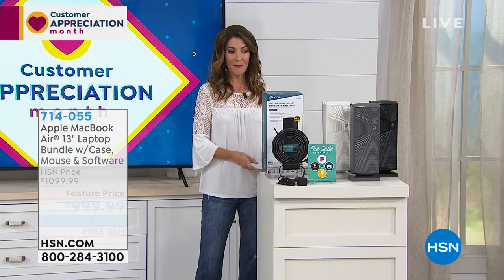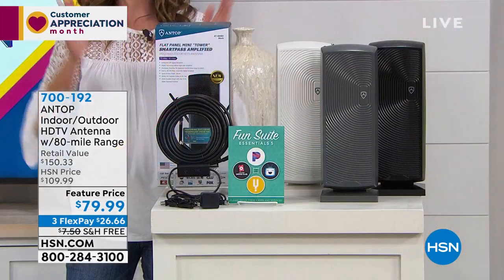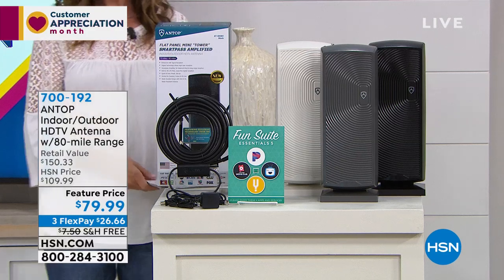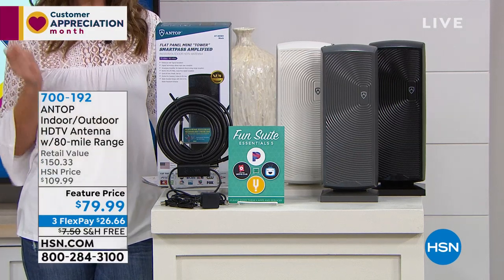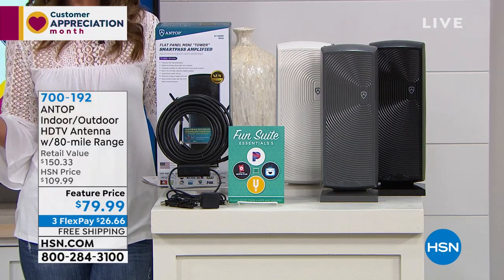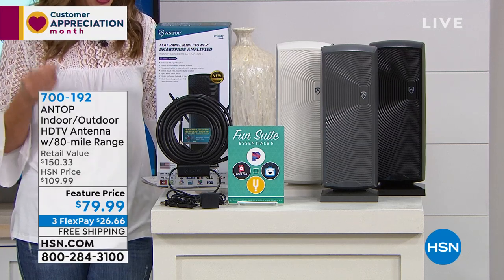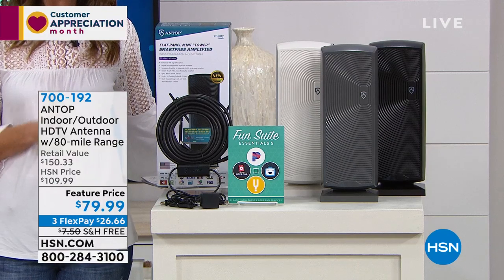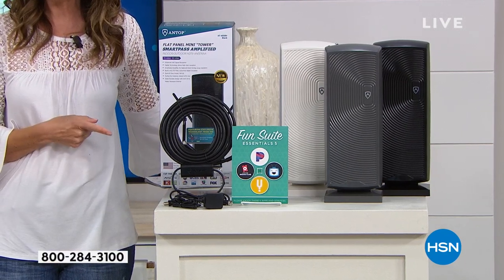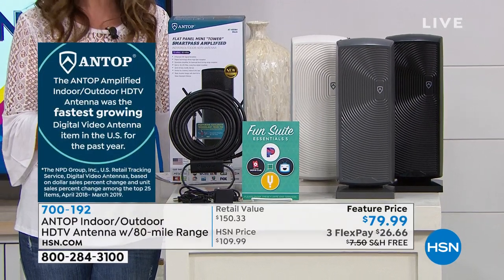Here's something that just debuted yesterday and everyone was talking about it — the Antop antenna. I'd love to share it with those of you who missed our presentation yesterday. Antop is our number one antenna brand here at HSN and also number one in the U.S. You're getting a $150 retail value on an easy-to-use, easy-to-install antenna that is now nearly half price — a big, big savings for you.